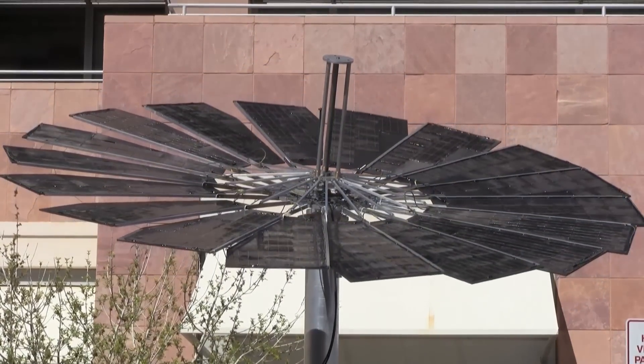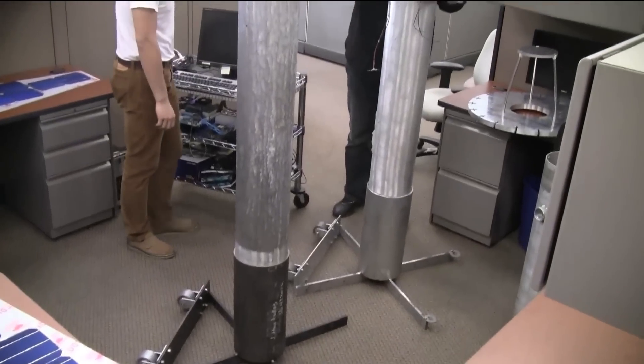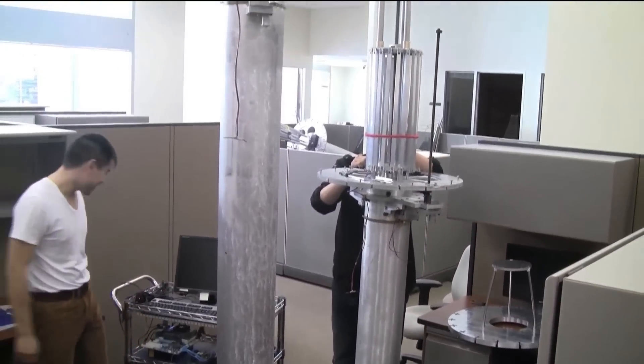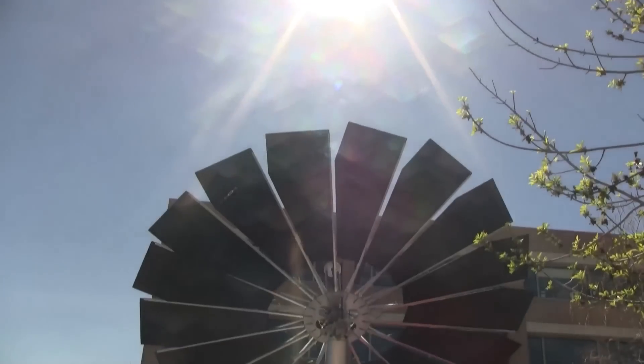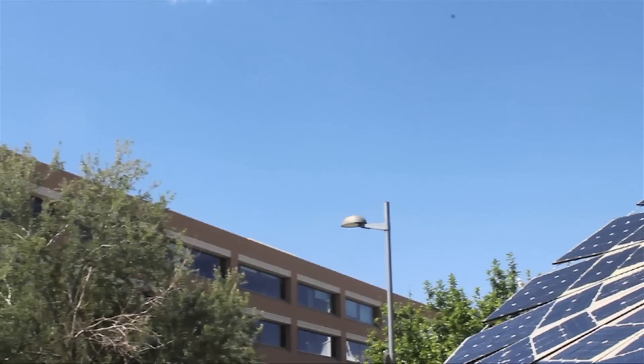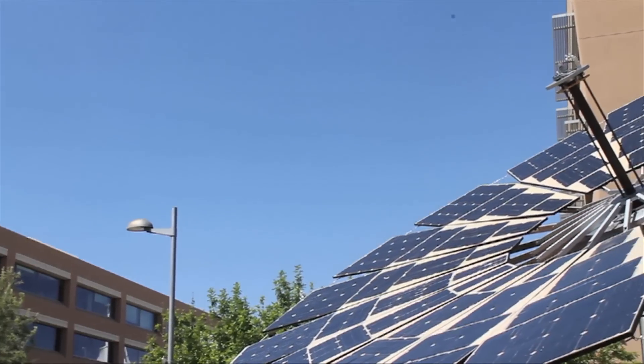Additionally, because it's not tied to the grid, the Lotus Mobile can be transported easily and set up for a remote location like a vacation home. There are no carbon emissions, no gas or electric bill — just clean and abundant solar energy.